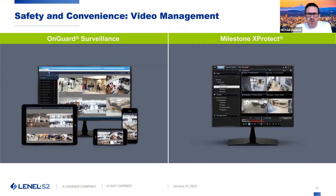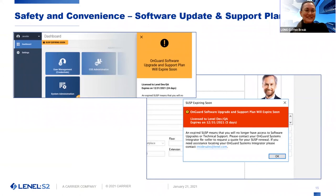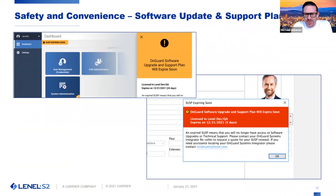Last but not least — something everybody has been wanting for a long time — is knowing when your software support agreement is expiring. We now have a notification mechanism built into both the browser applications and the thick client applications to notify you when your SUSP is going to be expiring. No more calling your integrator to ask when to renew, or getting a surprise bill for your SUSP renewal. You'll have that built right into the software.